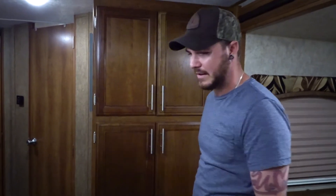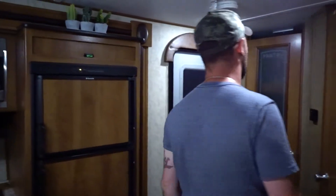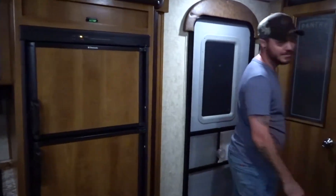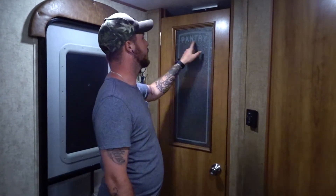Just to throw it out to you guys — we have only been in this unit for three weeks. We're still getting the hang of it, so we're new to this just like a bunch of other newbies. On this side, this is actually our pantry. It's really cute — it says pantry and has decorative etched glass, which is really cool.